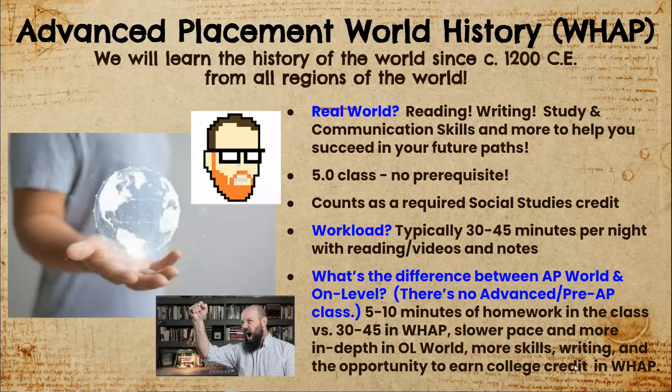The workload is a key difference between AP World and on-level world history. There is no pre-AP class and no advanced option — it's either AP World History or on-level. In on-level, homework is typically about 5 to 10 minutes, versus 30 to 45 minutes in AP World History.